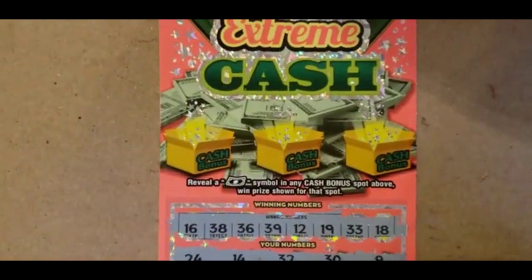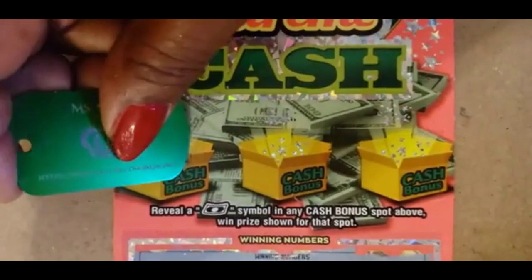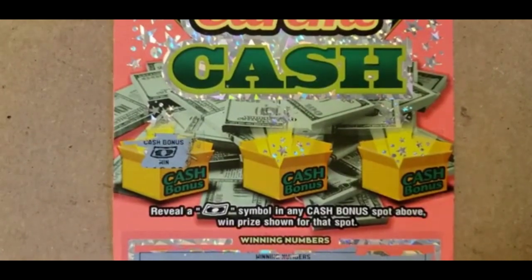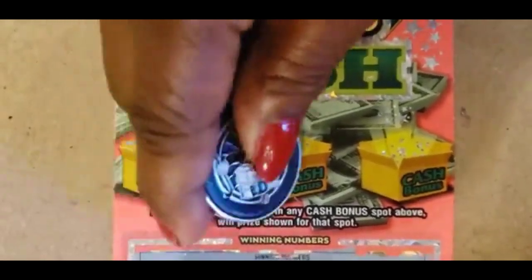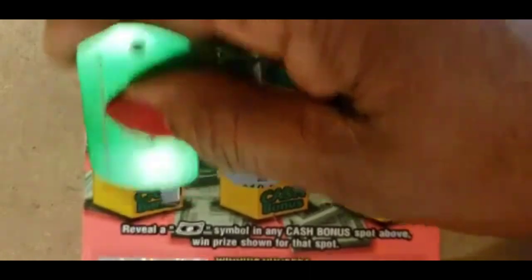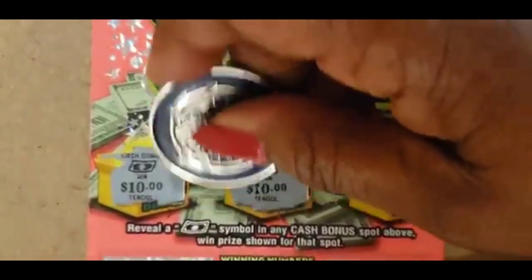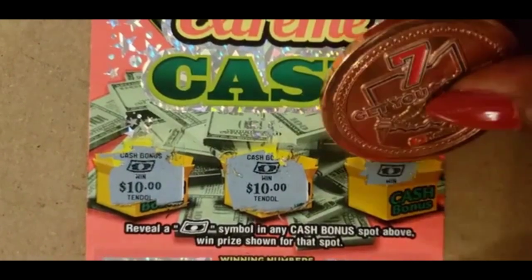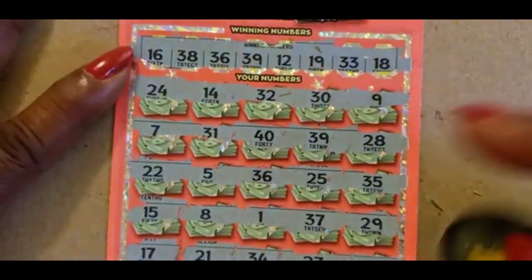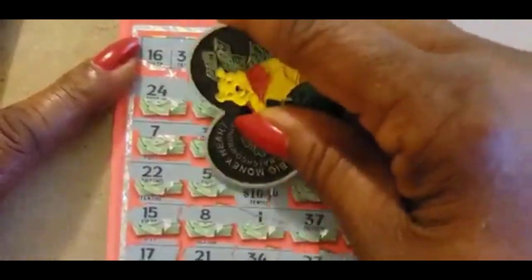We have three cash bonus boxes at the top, and we need to find that floater in order to win the prize. So we're looking for a floater. 24 — we found the floater! We found the floater. Can we find another one? We have two floaters. 25. Three floaters! 25, $10. 25, $10. 30 — $10 in the floater box. Two matches at the bottom. 25. We have 39 and 36. That's a $50 win!